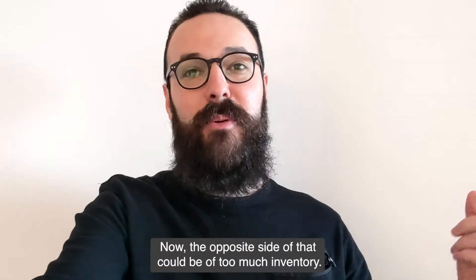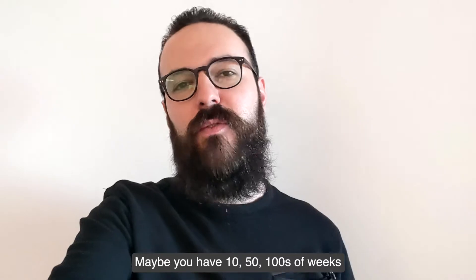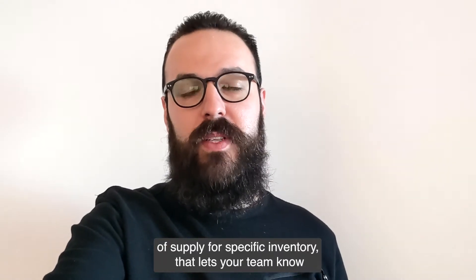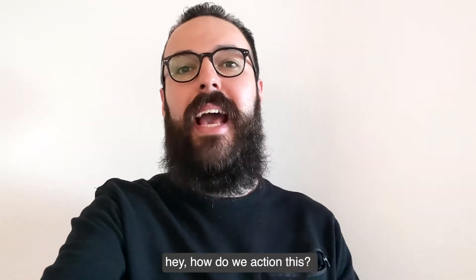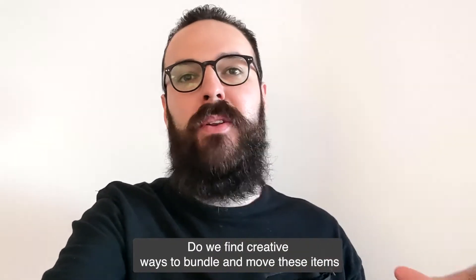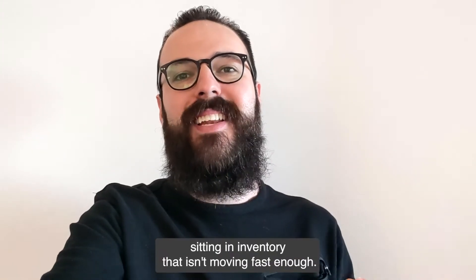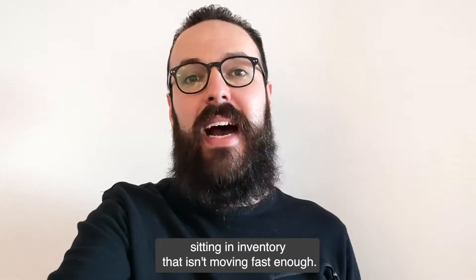The opposite side of that could be you have too much inventory. Maybe you have 10, 50, hundreds of weeks of supply for specific inventory. That lets your team know: how do we action this? Do we discount it in promotions? Do we feature it in more ads? Do we find creative ways to bundle and move these items? Because we have too much financial capital sitting in inventory that isn't moving fast enough.